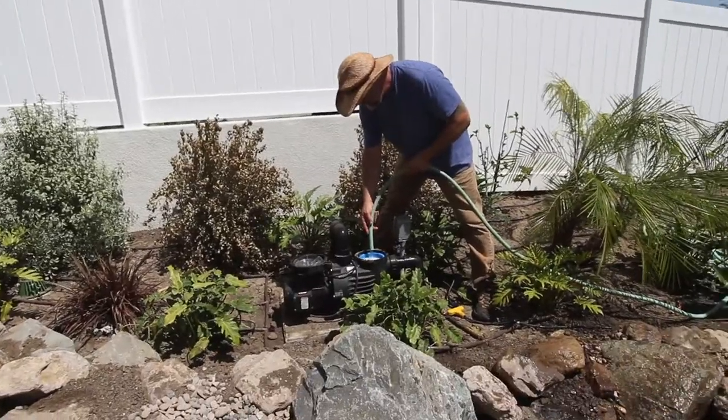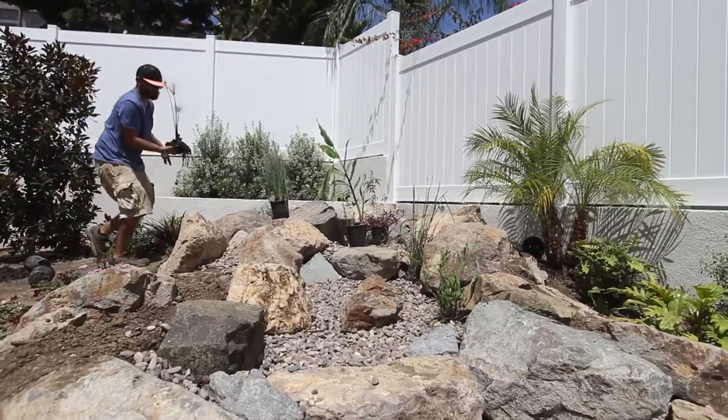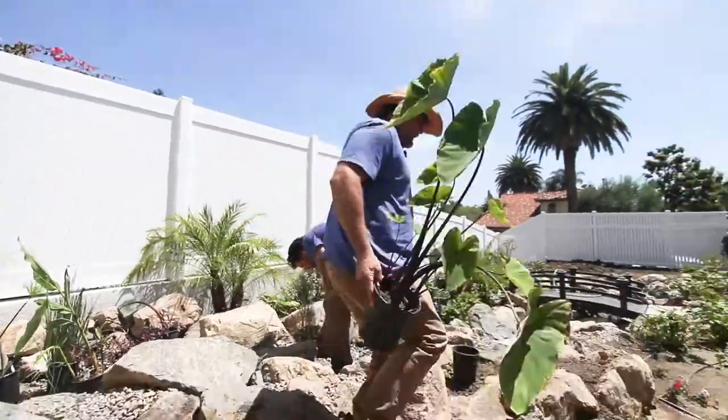So we're just filling it up now. The homeowner wanted to do the plants inside of the pond himself, so we're just putting some wetland plants in, and that's going to help with the ecology of the pond.